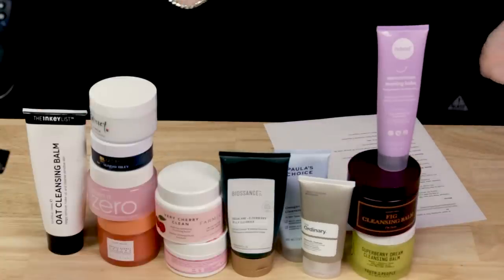A couple that are good but expensive — the Then I Met You Living Cleansing Balm. It does a good job, really does a nice job removing makeup, sunscreen, things like that. There's a little bit of fragrance in it, but it's very expensive.